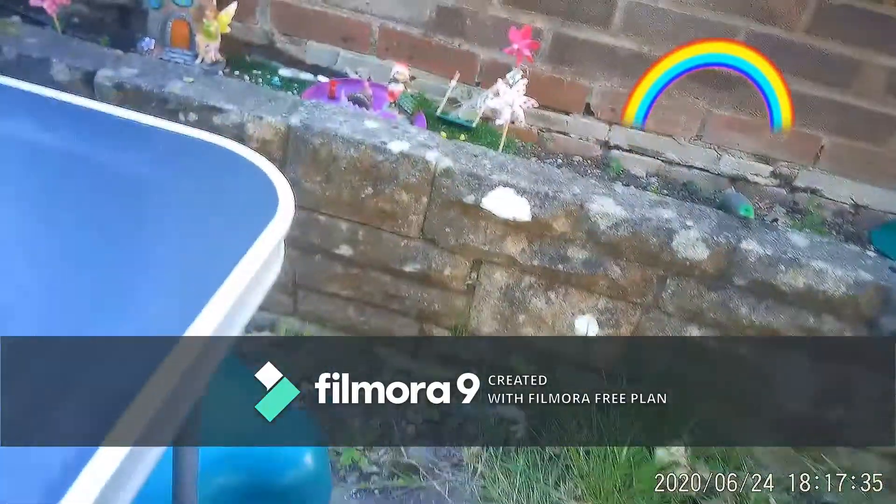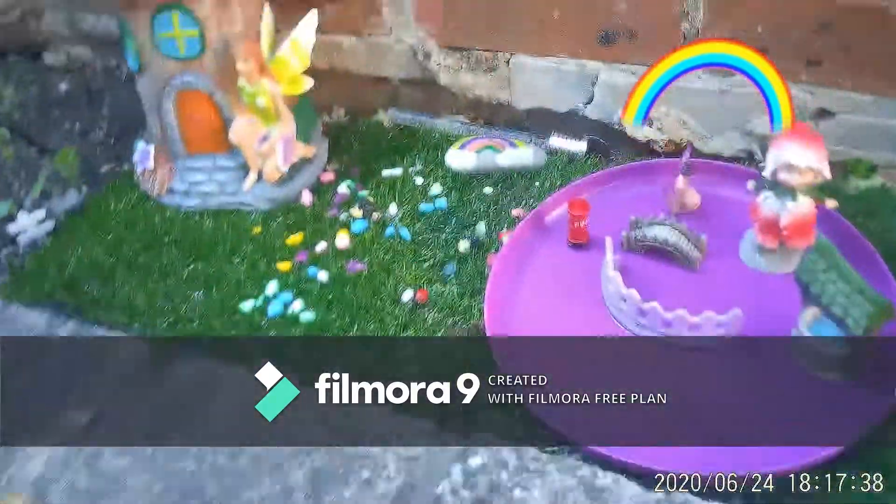This is my fairy garden, guys. I will just have to zoom in. It's not done yet.